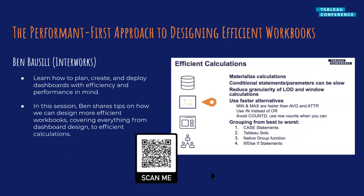Next we have The Performance First Approach to Designing Efficient Workbooks by Ben Brusilli from Interworks. This was a really great session in terms of learning how to plan, create, and deploy dashboards with efficiency in mind. Ben shared lots of tips on how you can design more efficient workbooks, covering everything from dashboard design and its performance impact, to building efficient calculations, and understanding the data flow and what Tableau does under the hood when it's operating. There were so many tips shared in this session and he also shared resources that will help you make more performant workbooks.